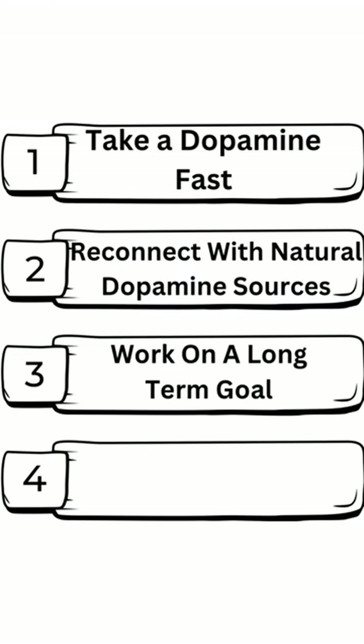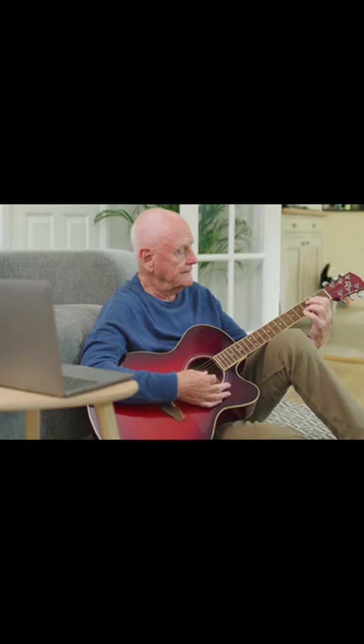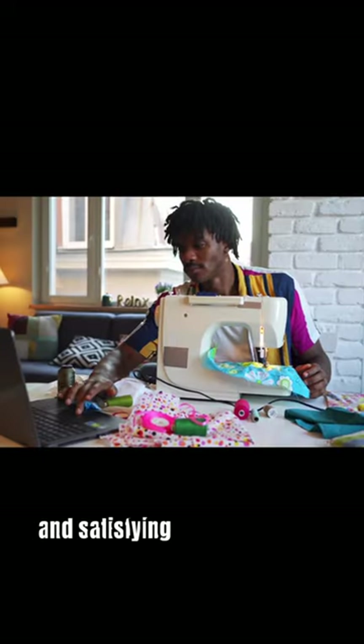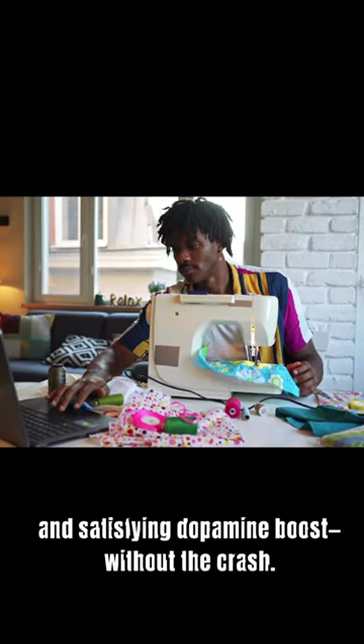Step 3: Work on a long-term goal. Building skills or creating something challenging gives you a more calm and satisfying dopamine boost without the crash.